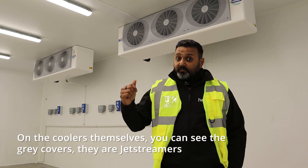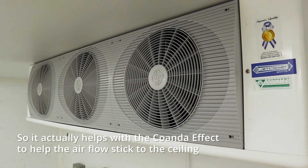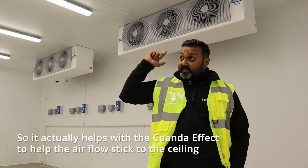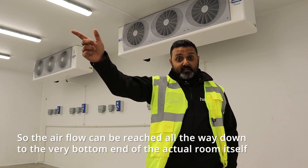On the actual coolers themselves you can see the grey covers — they're jet streamers. They help with the Coanda effect to keep the airflow stuck to the ceiling, so the airflow can reach all the way down to the very bottom end of the room.